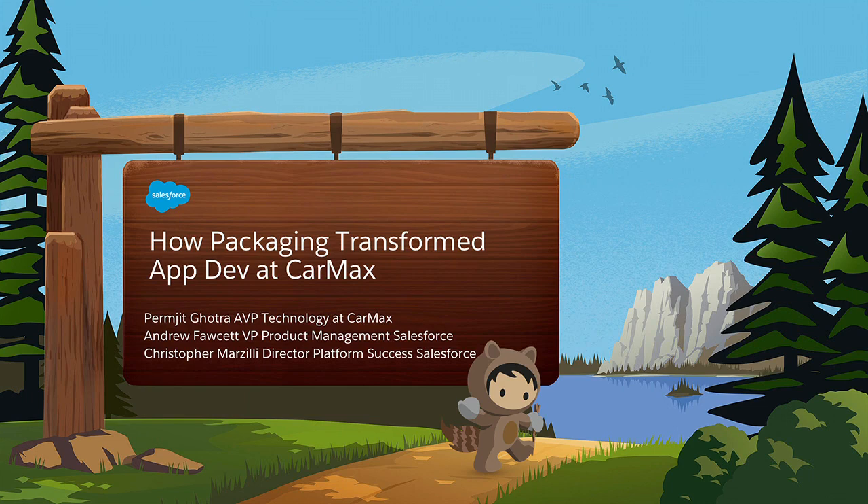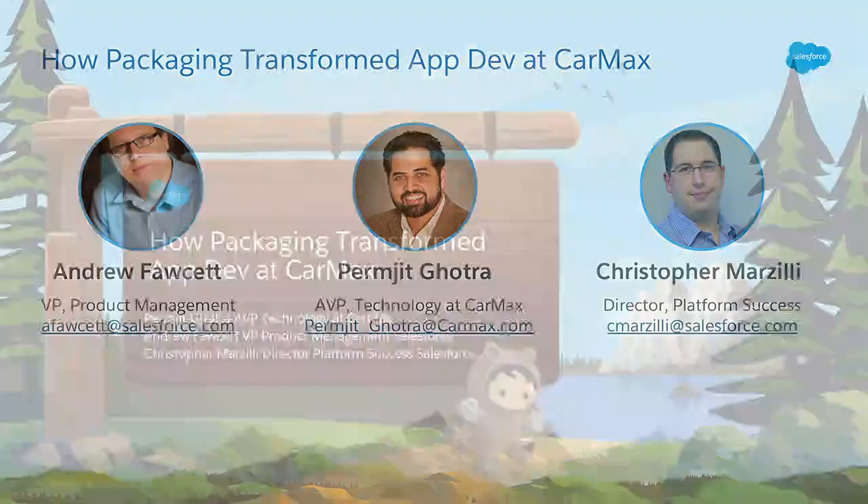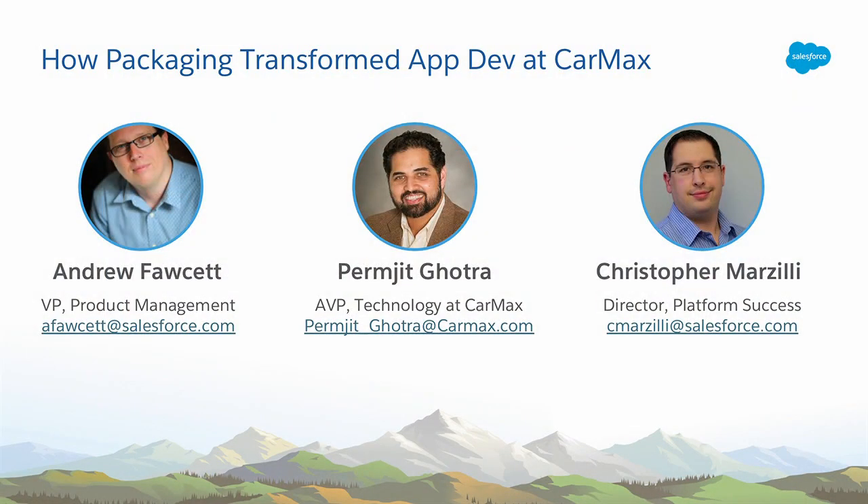Let's get started. Hopefully you'll get your energy back after the early morning start and DreamFest. I'm very proud to introduce two fine individuals: Permjit from CarMax — thank you for coming and telling your story today — and Christopher, who will be talking through the technical aspects. I'm from the product management team, previously working in our partner ecosystem in the ISV space. I joined Salesforce in January and have been working on the DX team and language runtime aspects of the platform.